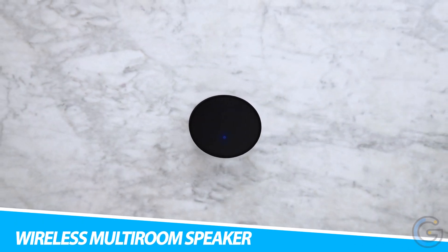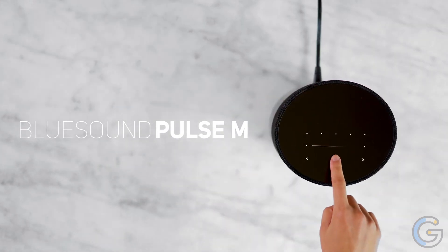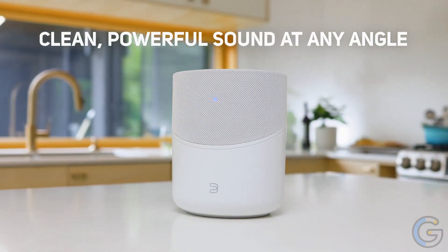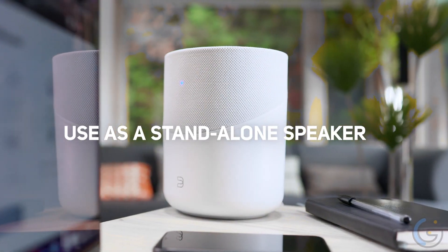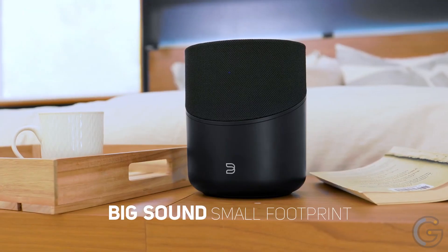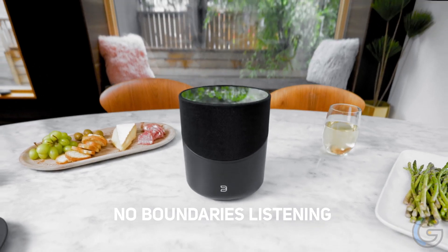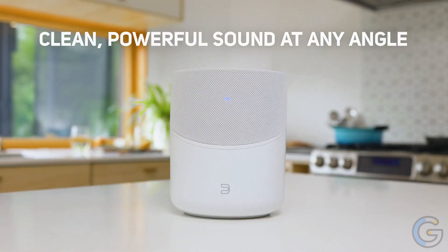Bluesound Pulse M Wireless Multi-Room Speaker. Bring home a lush, rich, room-filling sound at nearly all angles with the Bluesound Pulse M Speaker. This wireless multi-room speaker has a unique omni-hybrid driver design. Additionally, it also includes an up-firing woofer and two tweeters mounted at 45-degree angles from each other. In fact, the elliptical shape also adds an elegant accent to any home. With immersive, room-filling sound, this speaker lets you control music wirelessly with the intuitive BlueOS Controller app. This app is compatible with iOS, Android, Kindle Fire, and Windows, as well as Mac OS X desktops.